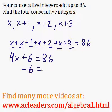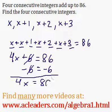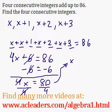Now I can subtract 6 from both sides of the equation. So 4x is equal to 86 minus 6, which is 80. And I can just divide both sides by 4 to figure out what x is. 80 over 4 — x is 20.